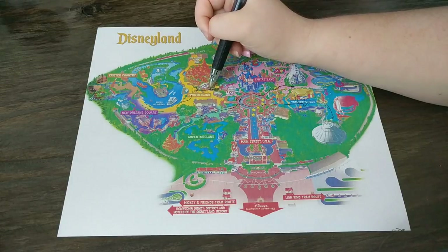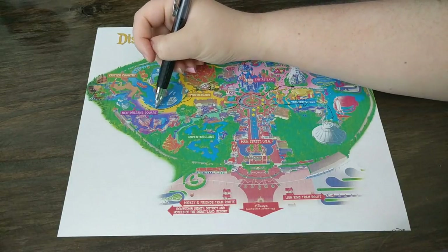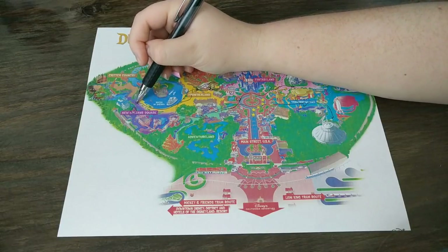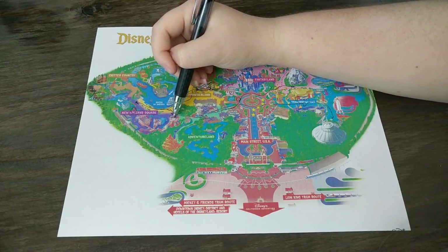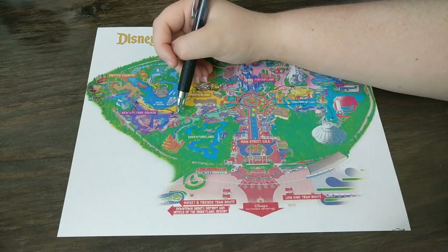After lunch, head over to New Orleans and go directly to the Haunted Mansion to get Fast Passes. Then come back and get in line for Pirates of the Caribbean, which is right there. It should be about a 20-minute wait and goes pretty quickly.